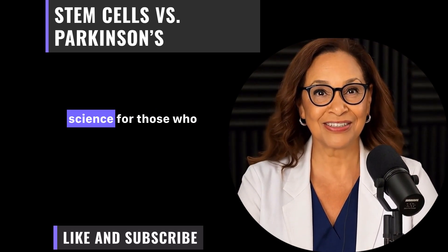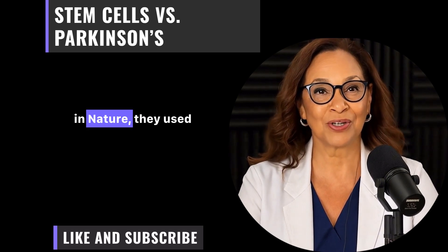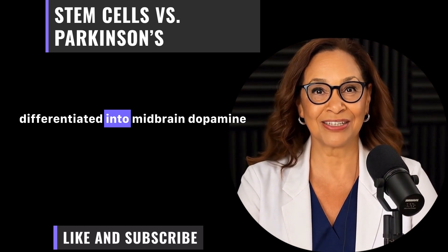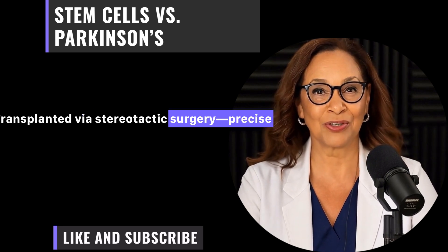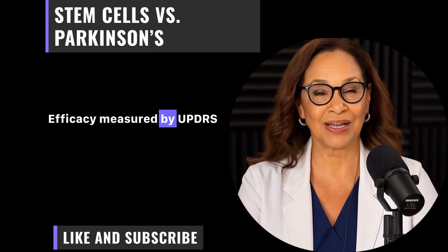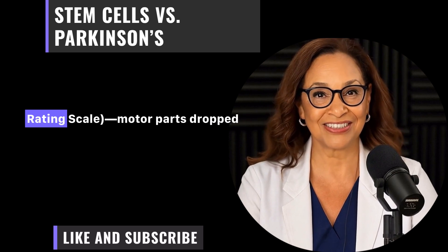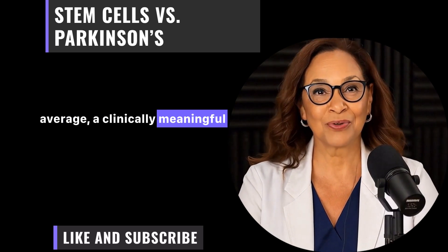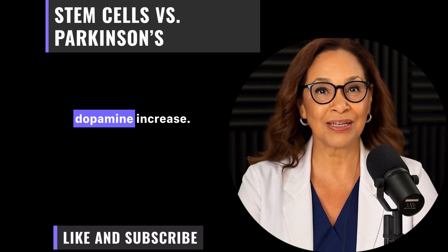Diving deeper into the science: in the Blue Rock Phase 1, detailed in Nature, they used human embryonic stem cells differentiated into midbrain dopamine neurons, transplanted via stereotactic surgery — precise needle placement into the putamen. Efficacy was measured by UPDRS scores, the Unified Parkinson's Disease Rating Scale. Motor parts dropped by 13 points on average, a clinically meaningful change. PET imaging showed a 20 to 30 percent dopamine increase.